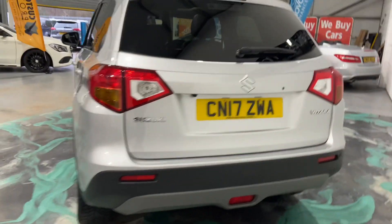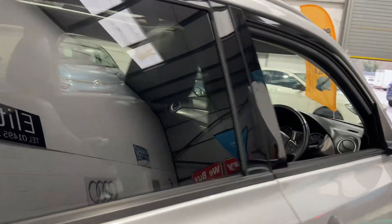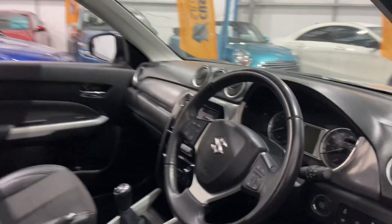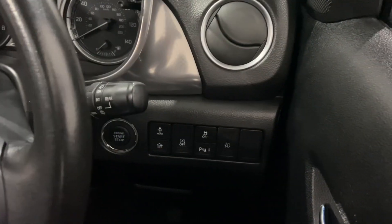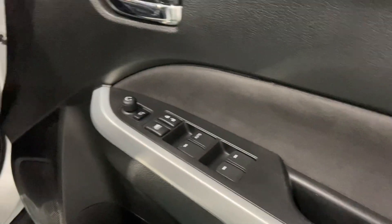It also has parking sensors, of course, as well as that reverse camera which is fantastic. There's a push-button start, multi-function steering wheel, heated door mirrors, and full electric windows and mirrors.